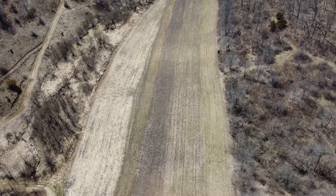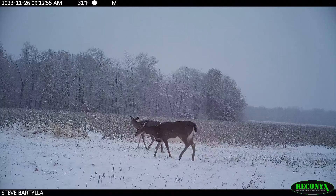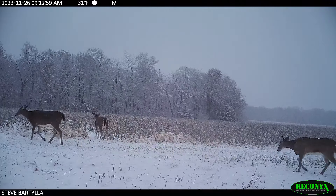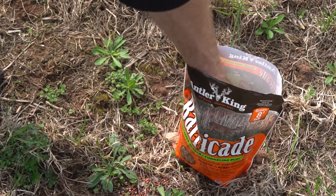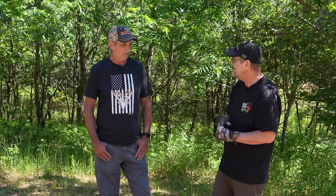Everybody's looking for that perfect seed. The problem is, the perfect seed is different based on where you are, what your conditions are, what time of year it is, and what the whitetail's needs are at that time. Match those seeds to your environment, make them thrive, add diversity, and make it unique — you do those things and you've hit the perfect food plot.